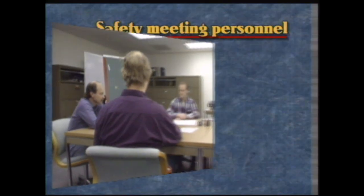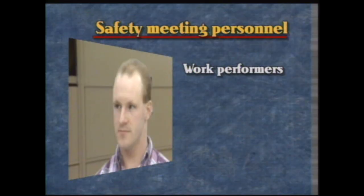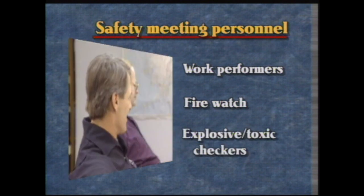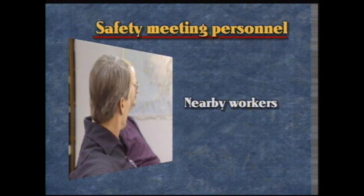Before the work begins, the operator should hold a pre-job safety meeting for all personnel working at the site. This includes those who will actually perform the work, the fire watch, and the workers who check for explosive or toxic conditions. People working in nearby areas that could affect job safety during hot work should also attend. The purpose of the pre-job safety meeting is to ensure that everyone clearly understands the work to be performed and the conditions of the permit, and to verify that production and process equipment are prepared and isolated and the area is ready for hot work. Established emergency response procedures should also be reviewed.